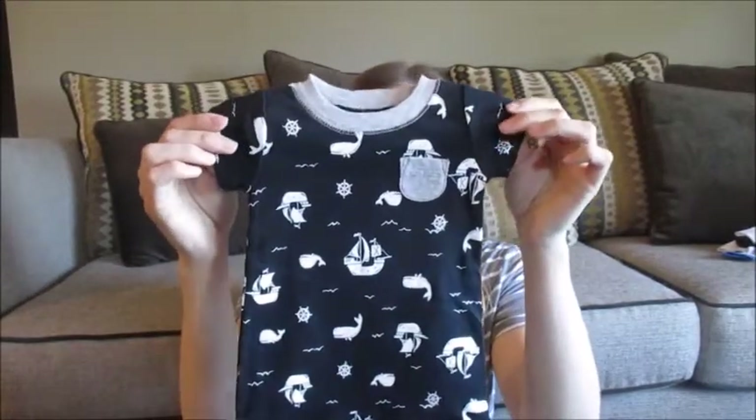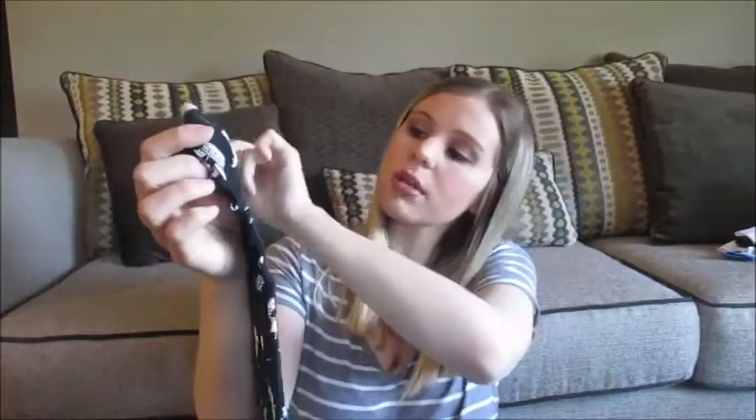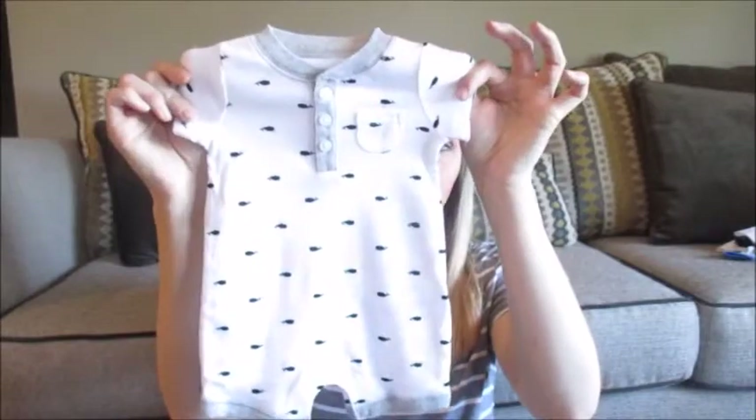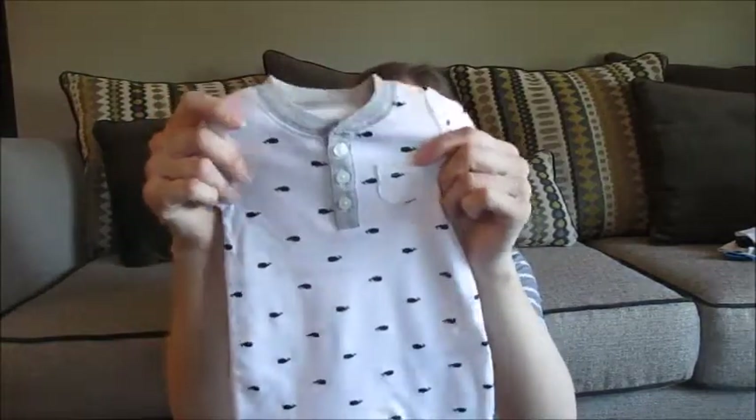I love rompers, so I got this two-pack. There's a black one that has little sailboats and whales and pirate ships — it's super cute, it's got a little pocket. Hopefully he gets a couple wears out of this. And then it came with a little white romper — just white with black whales on it. It's got a little pocket as well.